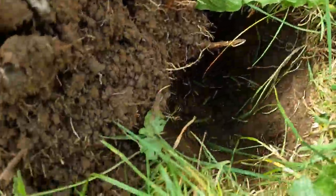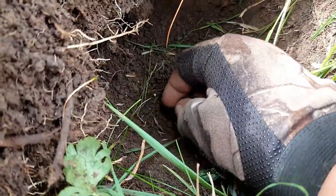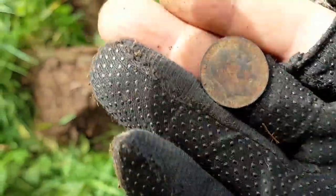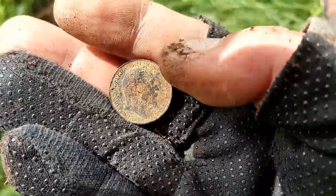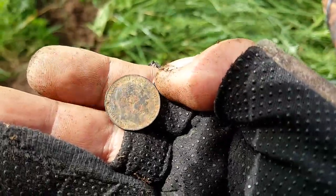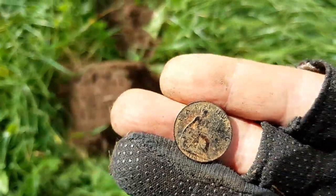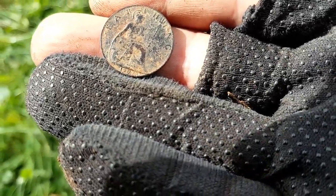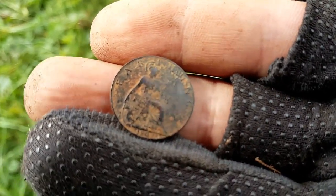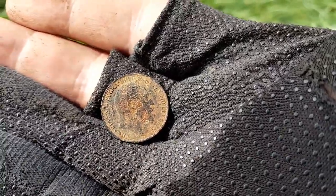Okay, the next find. At least it's not a button — thank God for that. Lo and behold, only — today is Friday — only Wednesday did I find my first one of these, which is an Edward VII Farthing. The other one was in better condition than this, but I'm just curious to see — can I see a date on it? That's 19-0-something. I can't quite see it, but fantastic. Edward VII Farthing — that's my second one in three days. Fantastic.